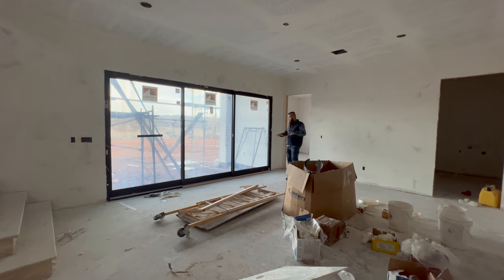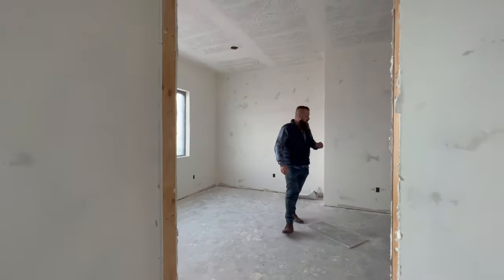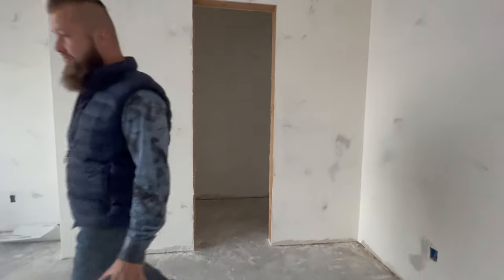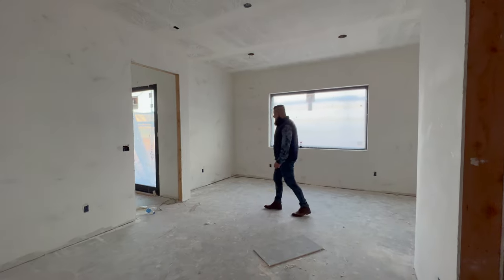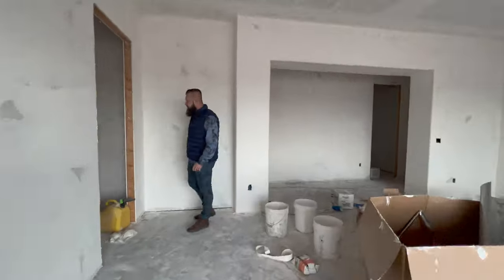From here we have another massive bedroom that was originally set up as an office — it can be used as a bedroom and it has an ensuite. However, this room doesn't actually have a closet, so originally it was intended as an office with an ensuite. This window opens up to the rear of the property. Here we also have a second laundry room, which is also really generous in size.